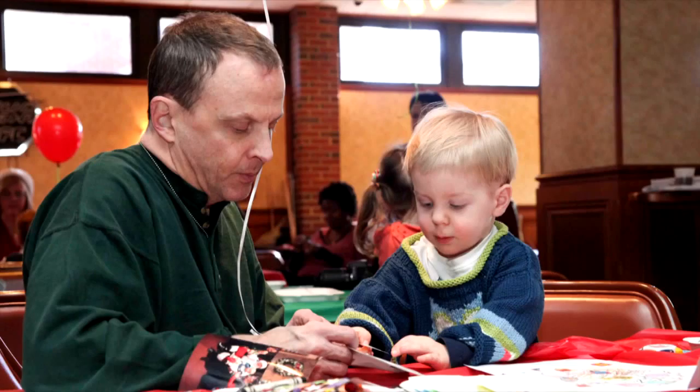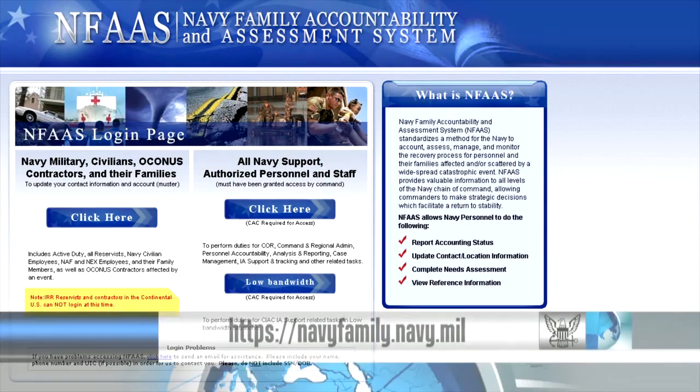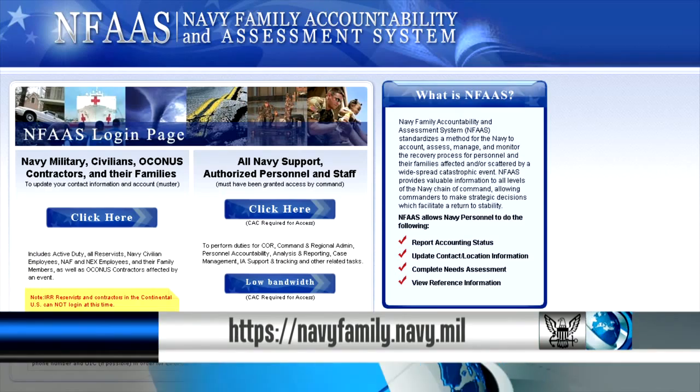If you're enrolled in the Exceptional Family Member Program, or EFMP, you need to check your enrollment status. More than 25% of enrolled family members have an expired status, which causes delays in the assignment process. Go to navyfamily.navy.mil to check your enrollment status.